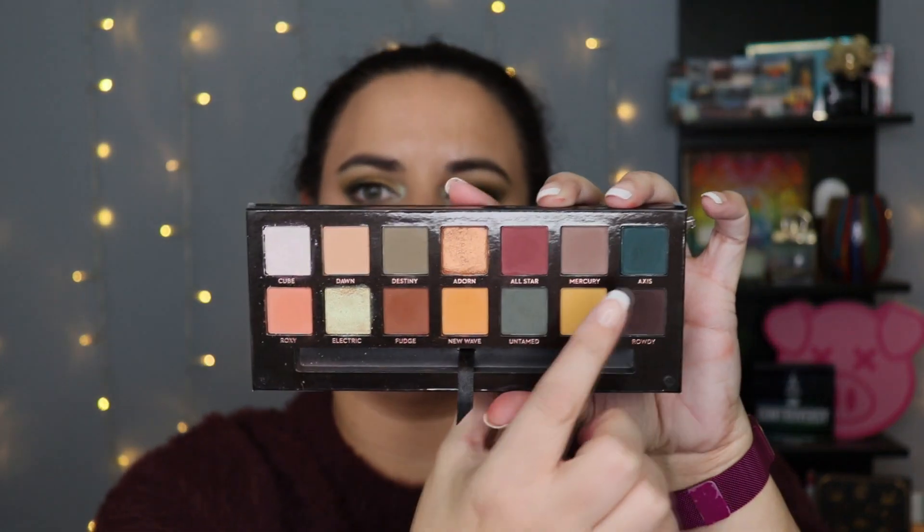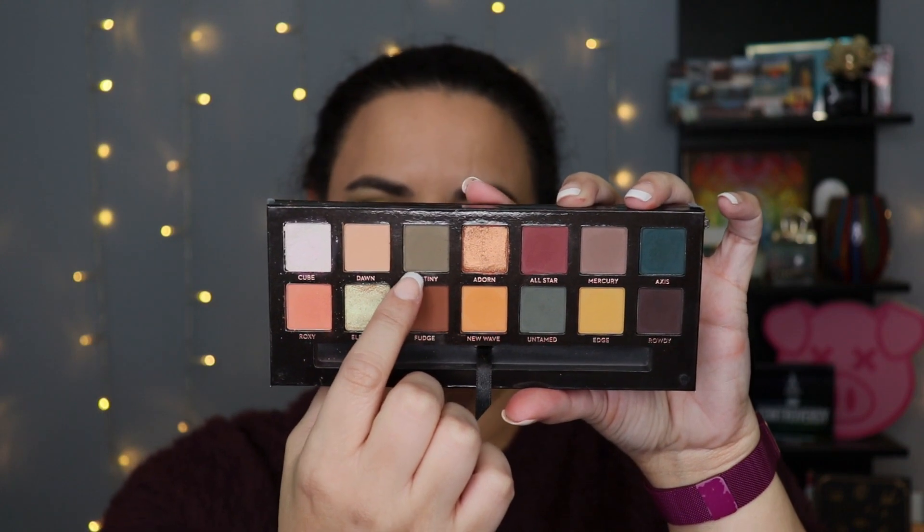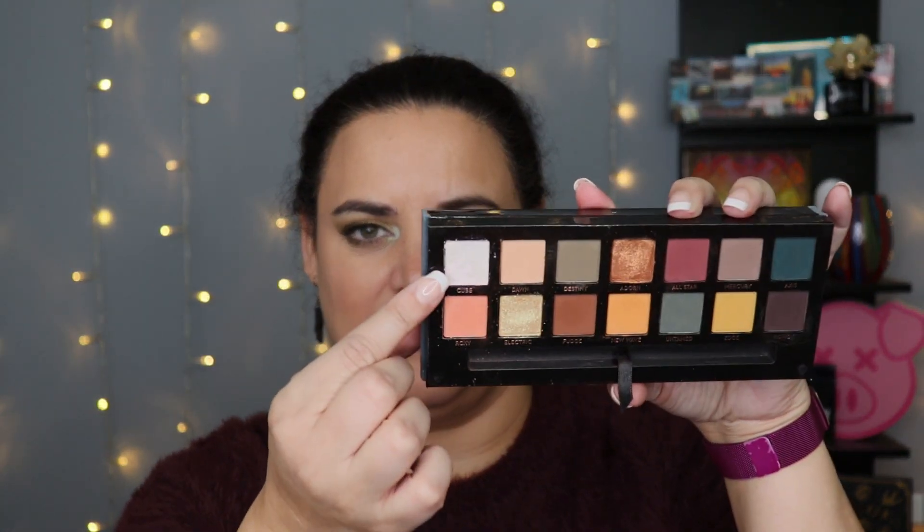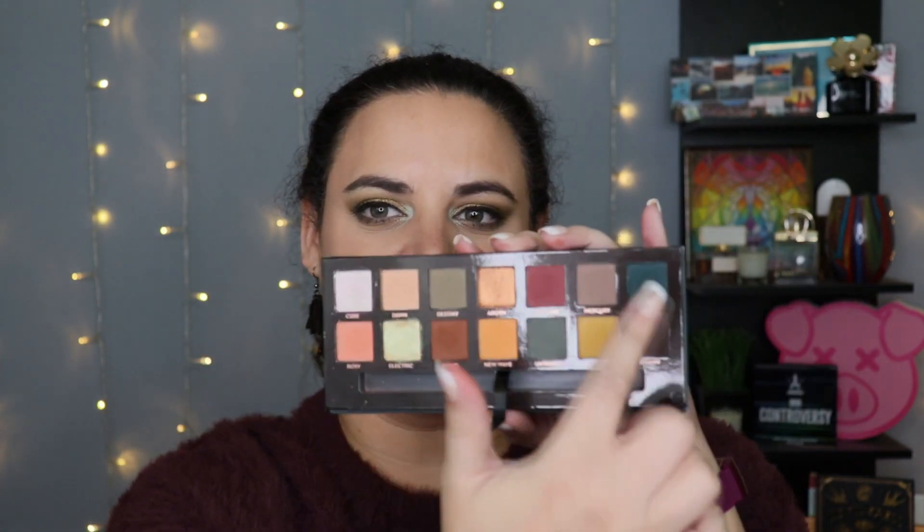I find that when I'm using this palette I have to stick with a more monochromatic feel — like using this green with the deep teal and blending out with the lighter green, or going for the yellows and oranges together, just so you don't get any cross-contamination. I will say this shade up here, Cube, does not fit the rest of the palette. I initially thought it was going to be a shimmery champagne color, but it has a very strong pink shift that just doesn't complement the rest of the colors in here.